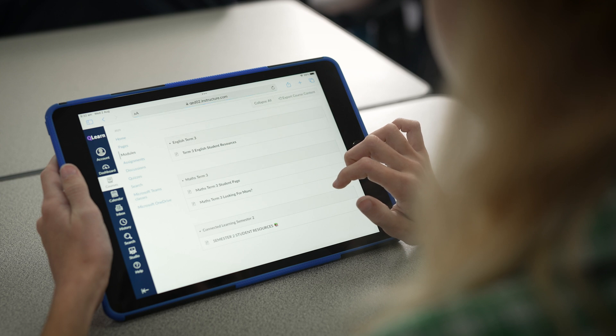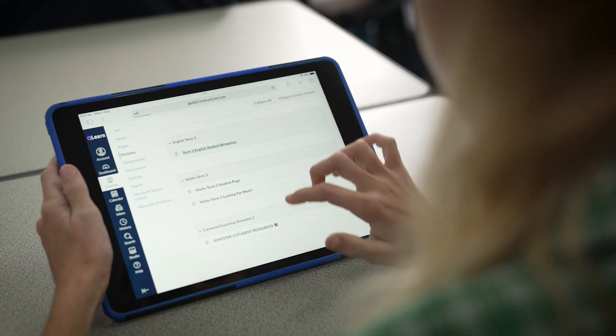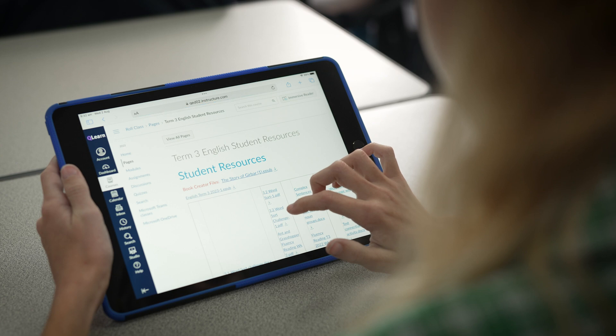At Corinda, we have a template that is the same for every blueprint in every classroom. So it doesn't matter what year level you're in, the navigation is the same. And that grew out of our experiences with eLearning during lockdown, where we had parents logging in from different year levels for different children. And we thought that would be a really helpful way to build the children's competency in navigation as they go through the school.